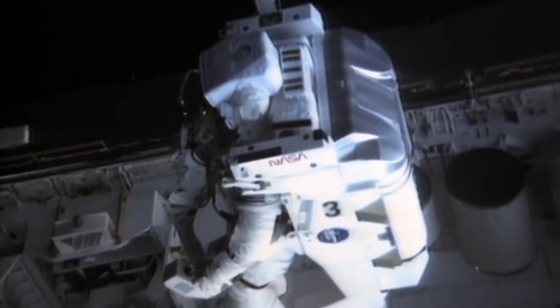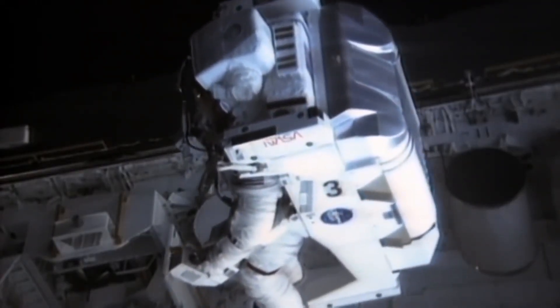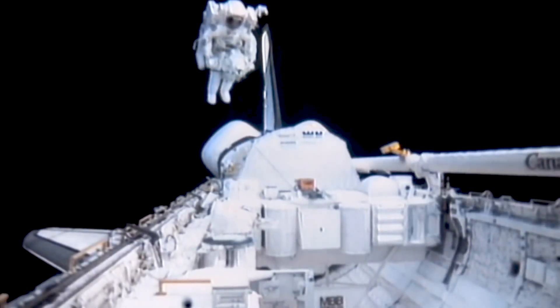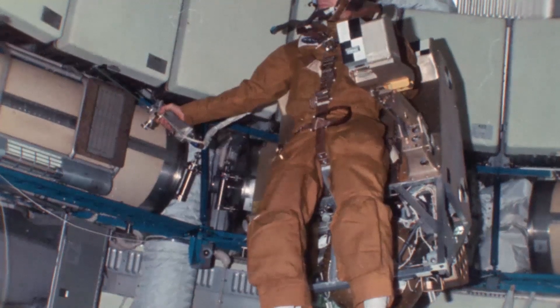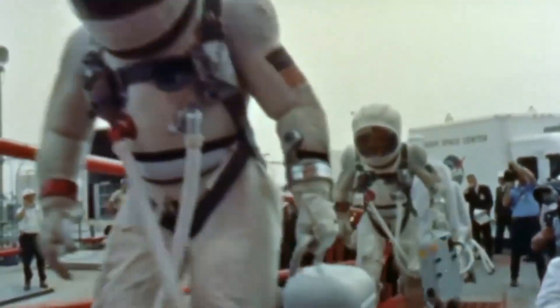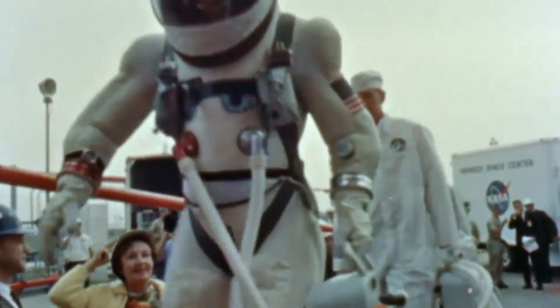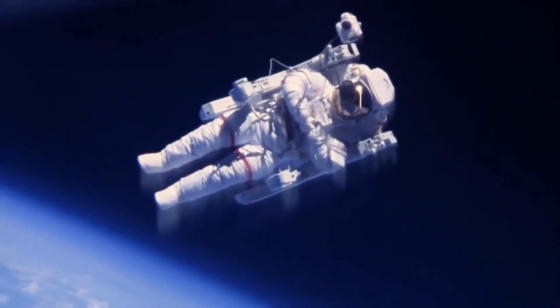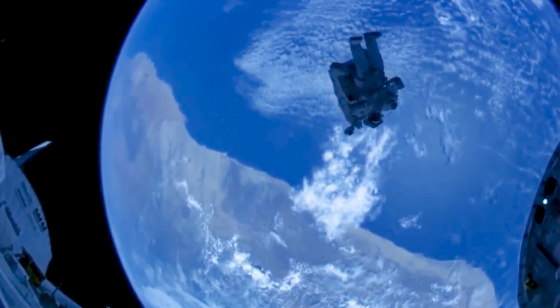The MMU was essentially a giant jetpack with onboard thrusters, which would allow astronauts to easily move around their spacecraft and future space stations. Early designs of the MMU were in development since the early 1960s, expected to be used during the Gemini missions, but it wasn't until 1984 that the jetpack was first used to fly an astronaut in space.